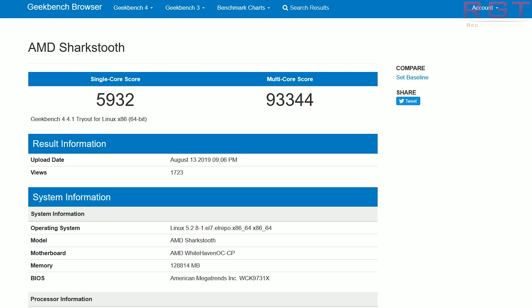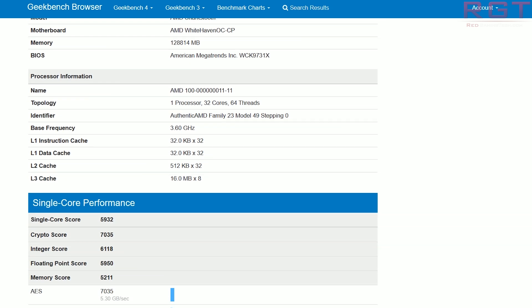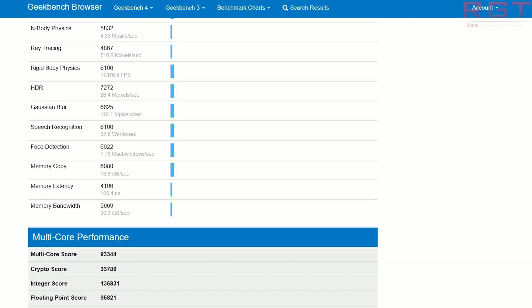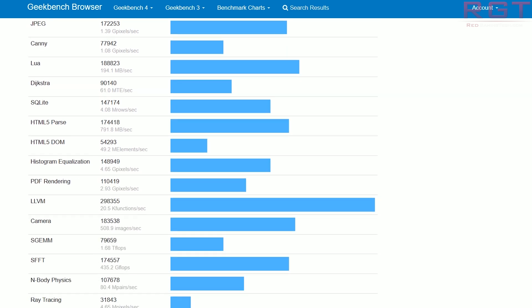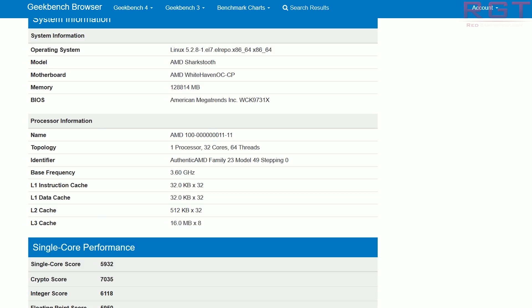A couple of benchmarks on Geekbench have popped up over the internet, first discovered by Momomo on Twitter, and these results are actually really impressive. The processor ID isn't particularly helpful — it's known as Sharktooth, identified as Authentic AMD Family 23, Model 49, Stepping Zero. The Level 3 cache is being identified as 16 megabytes times 8, which is precisely what you'd anticipate Geekbench to read for a Zen 2-based Threadripper with 32 cores and 64 threads. The clock frequency is 3.6 gigahertz, which is 600 megahertz higher than the second generation 2990WX.